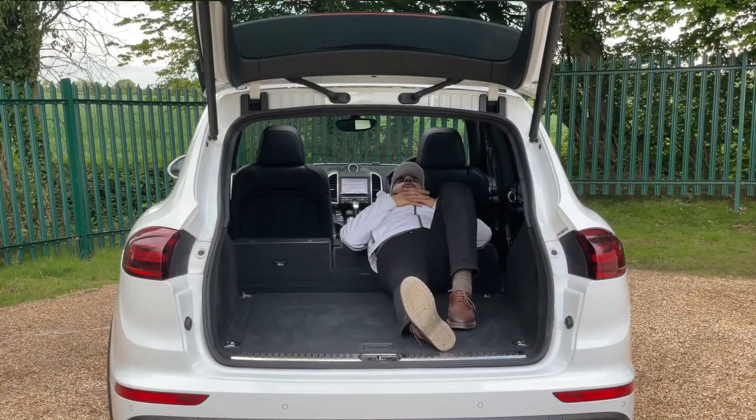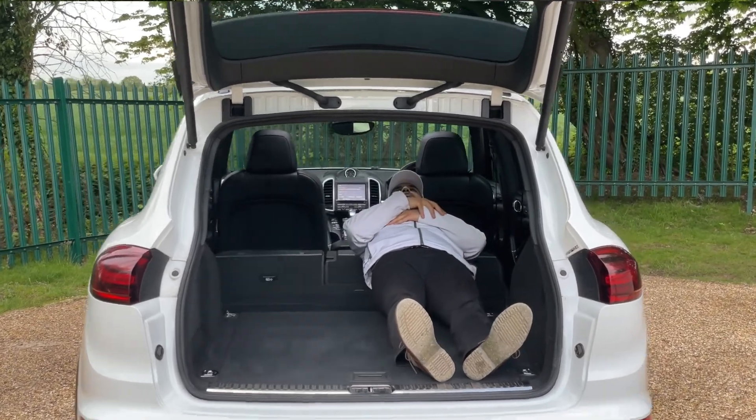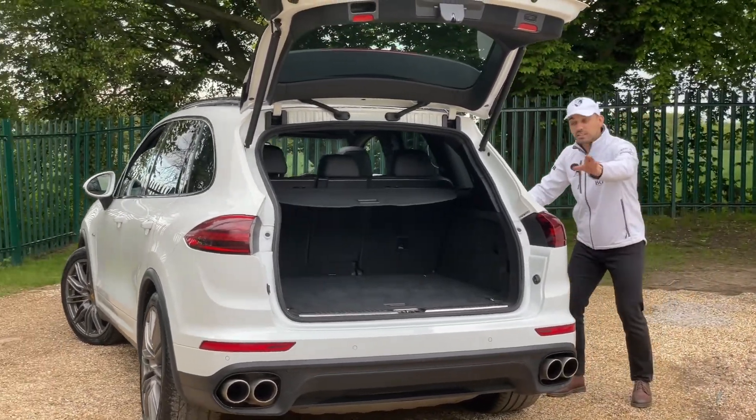This is especially useful if you are carrying heavy things to put in the back of the boot, or if you're pregnant and you've got loads of shopping bags — it's quite convenient having that option.